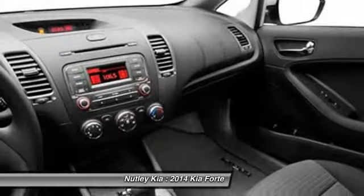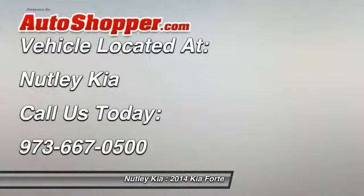Clock, power door locks, airbag deactivation. Come see the car for yourself.